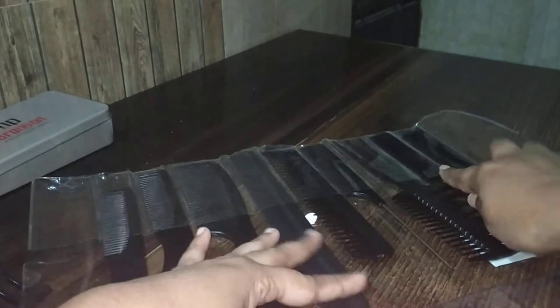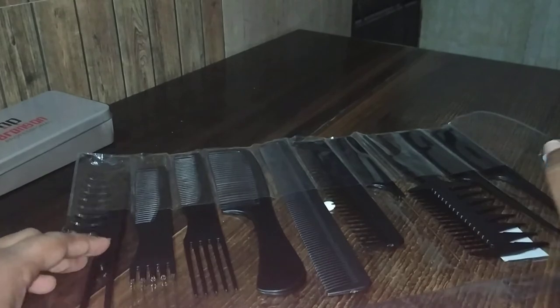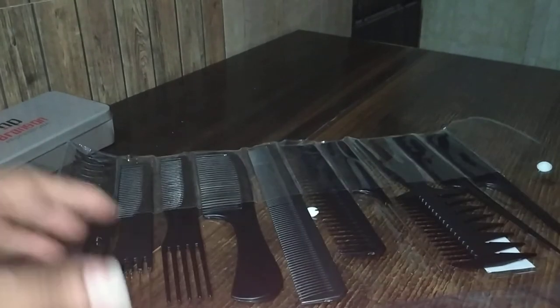This is the 10-piece comb set, guys. If you want to purchase this, please check the link in my description box below. That's all for today, guys — keep loving me, I love you too. Lots of love, bye!